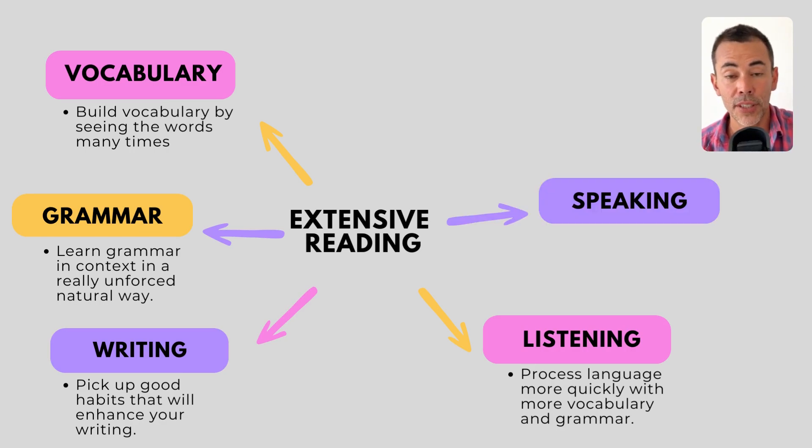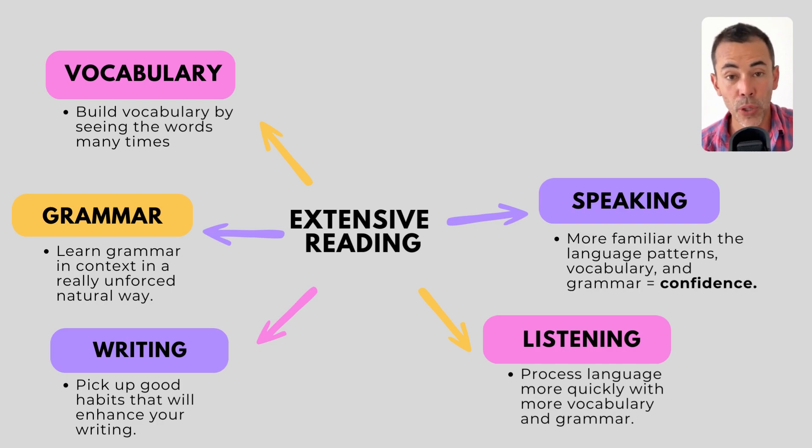Number five: speaking skill development. Your speaking will improve. How will your speaking improve if you're reading? If you read a lot, you're being exposed to more language, you're becoming more familiar with the language patterns, the vocabulary, the grammar. This familiarity will help you produce more accurate and fluent speech. You'll also become more confident because you'll have the vocabulary and grammar structure to express yourself more effectively and more clearly. So reading a lot will benefit all your skills, including of course reading itself.